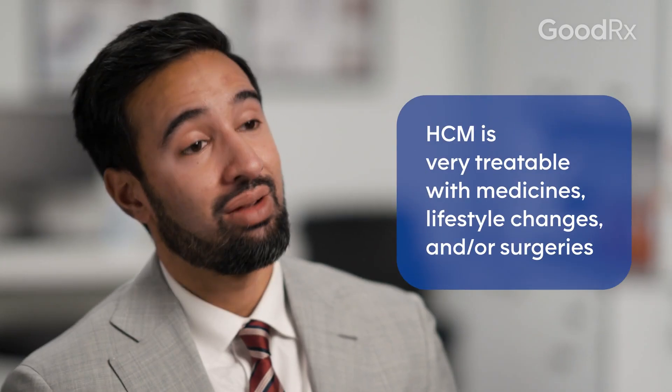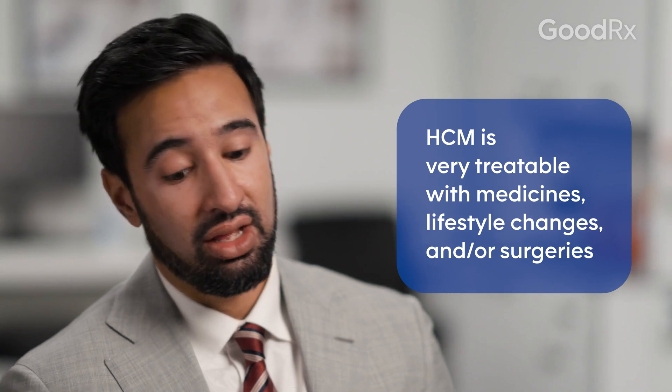Both of these are effective treatments and your cardiologist can help determine which of these would be best for you if you do need one of them. Being faced with the diagnosis of hypertrophic cardiomyopathy might seem scary, but this is a very treatable condition and we are constantly getting new medical therapies,